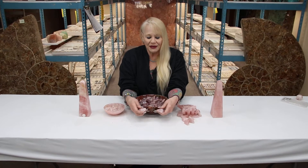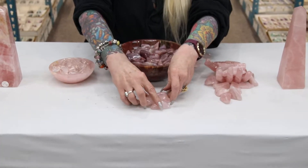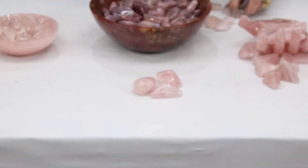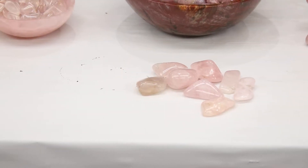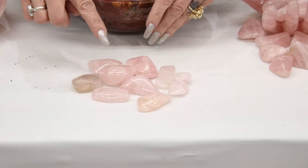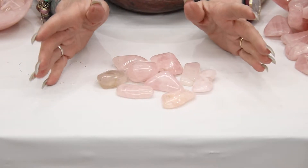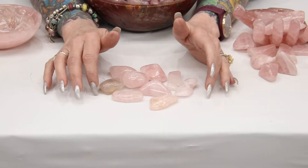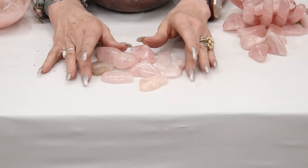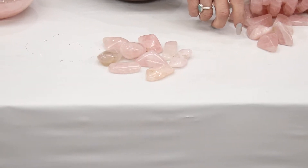The first one I'm going to show you is our regular rose quartz. These pieces are really pretty — they're pink, a little bit pale, but they just have that real pretty pink coloring in them. That's just kind of what everybody's used to with rose quartz. These are our large 45 to 60 millimeter size of the tumble.